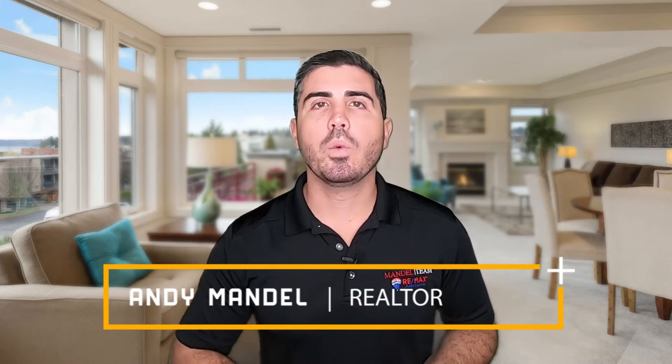Do I need a home inspection? Yes. Even in this crazy market that we're in in 2021, we would never recommend to our buyers to waive their home inspection. If you want to pay above appraised value, you want to pay more money, there are a lot of other creative ways to make your offer stronger.